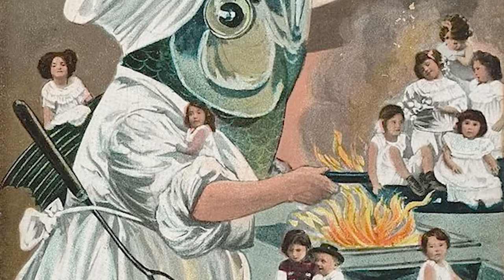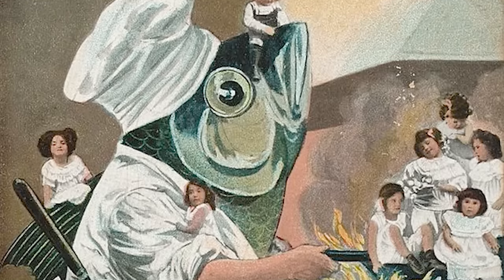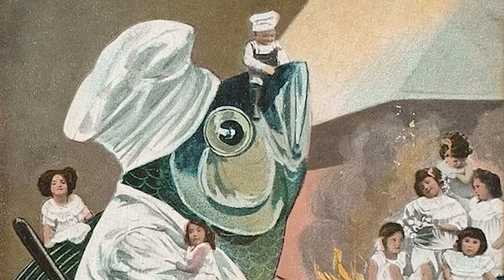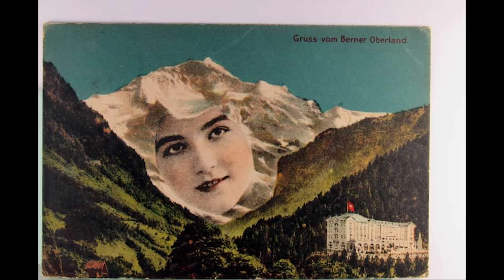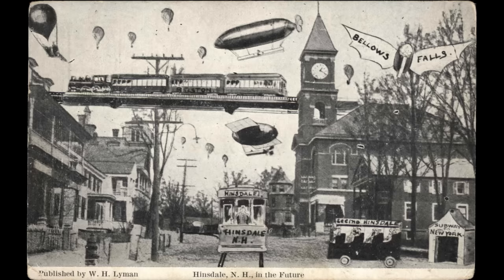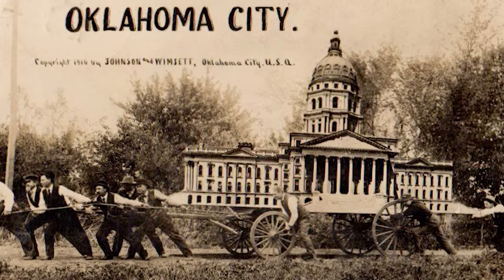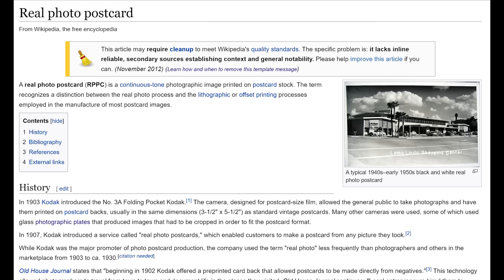We began to notice a trend with old postcards from the 1900s showing early examples of compositing. There isn't much information on these — if there's a catalog, it's not easy to come by. But many of these are early examples of photo manipulation. They had surreal real photo postcards in which they would attempt to trick people with the illusion of photography.